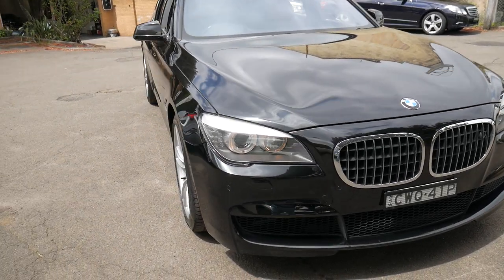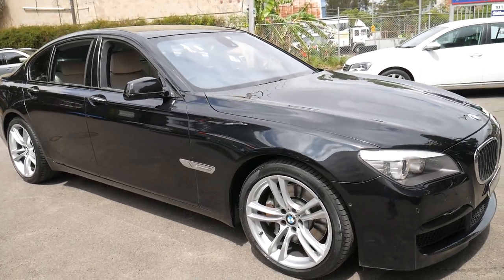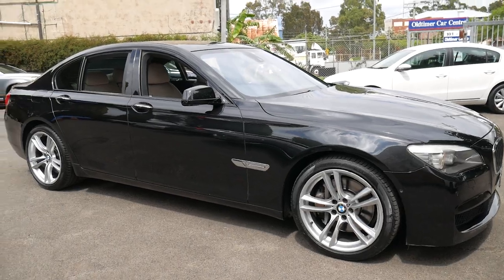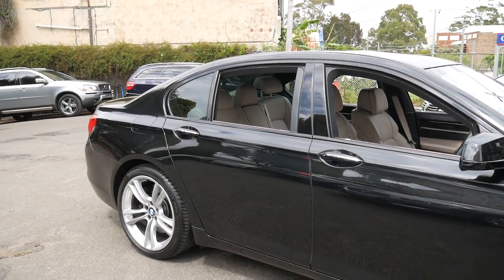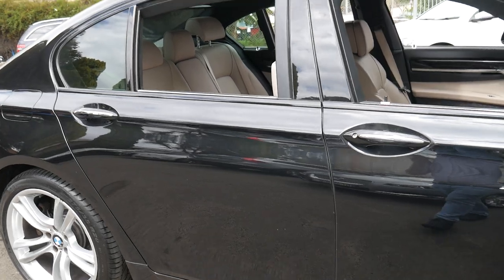Welcome to the Old-Timer Center. My name is Philip Tarrant and I'm going to be talking to you about this BMW 750i. It's a very late 2010 model, so it's an MY11. It's black in color with cream leather interior and it's only done 88,000 kilometers since it was new.